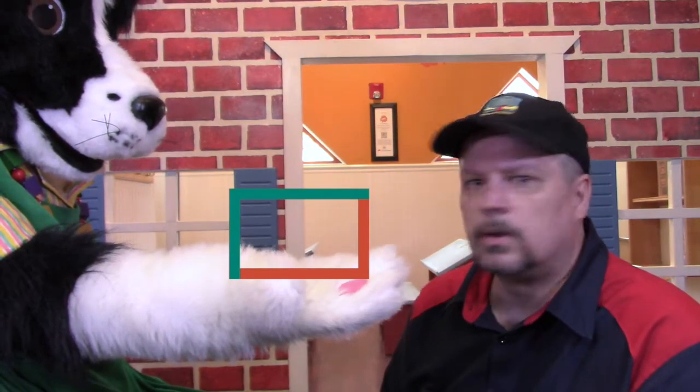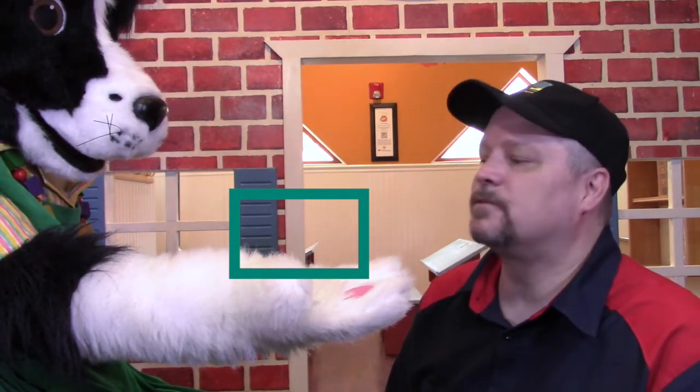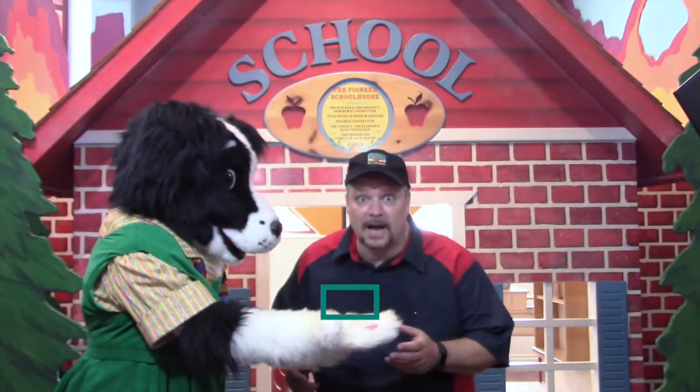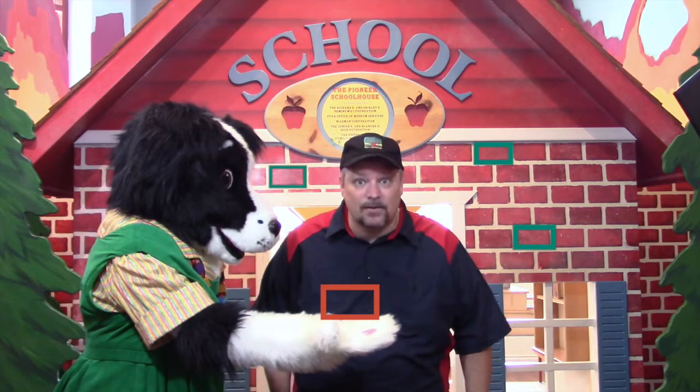Have you seen this one before? It's got four sides: one, two, three, four. But it's not a square — it's a rectangle. Two of the sides are shorter than the other two sides. Can you find lots of rectangles on this building behind us? I think there are lots of them. There's one, and there's one, and there's another one. There are rectangles everywhere on this building. We're on a roll now. We've found three different kinds of shapes: squares, circles, and rectangles.